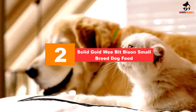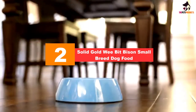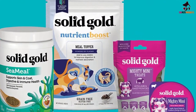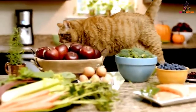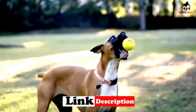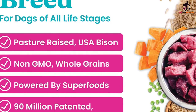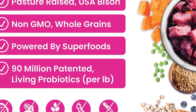At number 2, we have the Solid Gold Wee Bit Bison Small Breed Dog Food. This is one of the smallest-sized kibbles that you can get for small and toy breeds. But don't let the tiny size fool you — this is one nutritious, high in protein food, thanks to bison meat, ocean fish meal and lamb meal. Aside from these powerful protein sources, the recipe also contains whole grains and more than 20 superfoods to keep your little pooch in optimum condition. Some of the ingredients include fiber-rich oatmeal and brown rice, and antioxidant-packed pumpkin, blueberries, spinach, broccoli and beets.